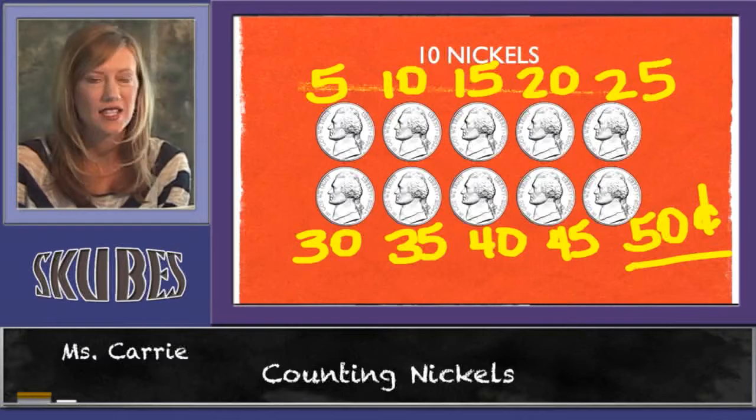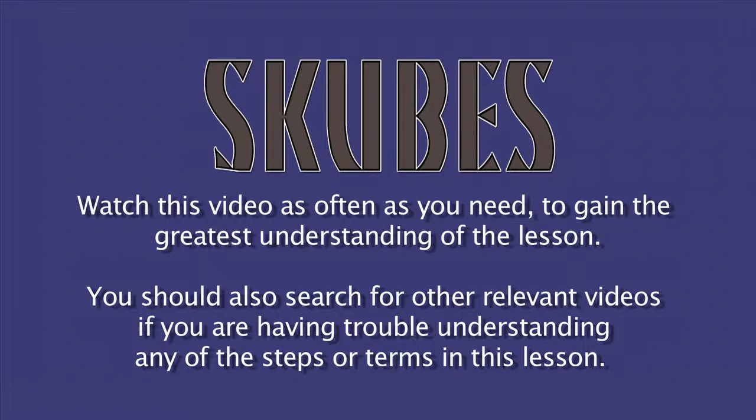That concludes our lesson today on counting nickels.